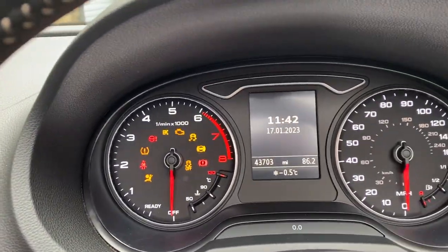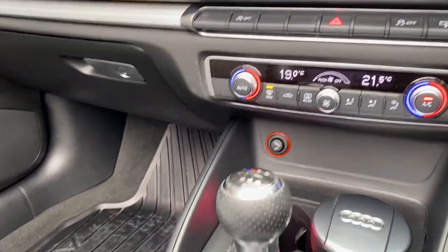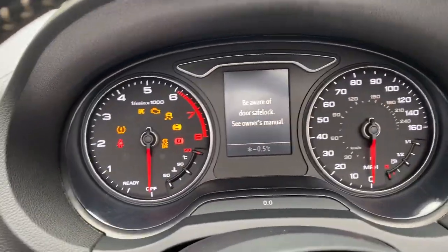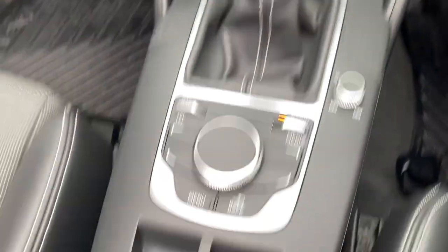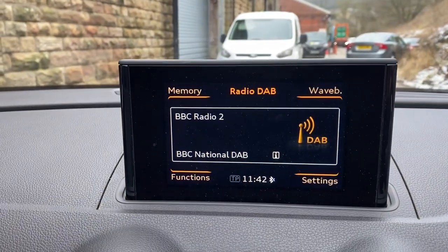The car is currently showing 43,703 miles. You've got a six speed gearbox, automatic handbrake, and all your controls there for DAB radio.